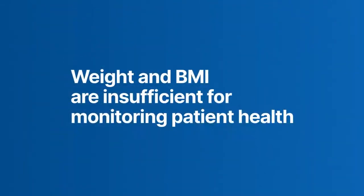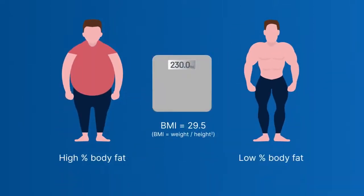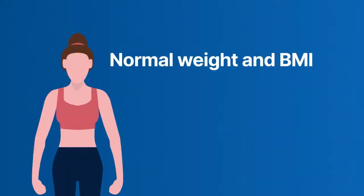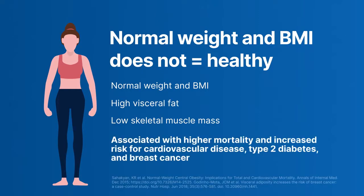Weight and BMI are insufficient for monitoring patient health. Two people with the same height and weight can have very different body composition. Even with a normal weight and BMI, a person may have body composition attributes that can lead to significant health risks.